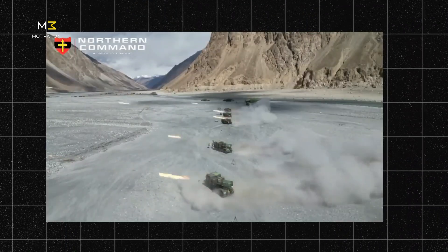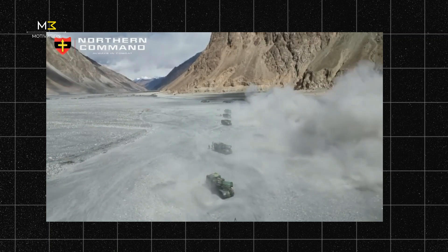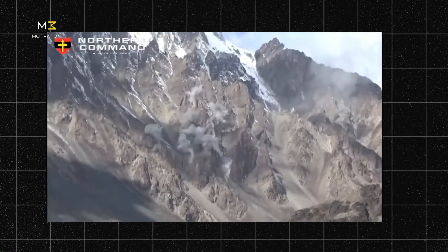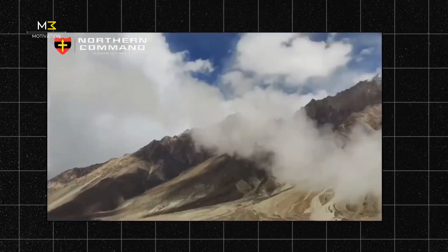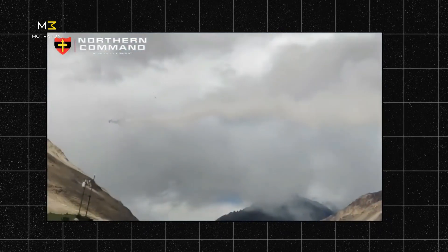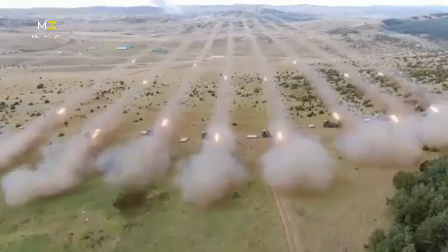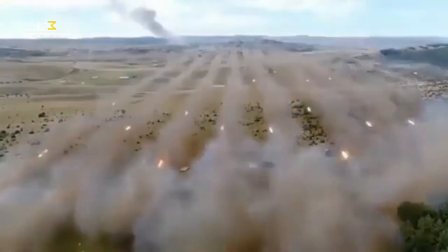It can fire all 72 rockets together, shoot them one after another, or just launch a single rocket — whatever the mission needs. The advanced versions use GPS-guided rockets that can hit within 30 meters of the target. And it works everywhere: mountains, deserts, jungles, or snow. Pinnaka is built for the full spectrum of the battlefield.